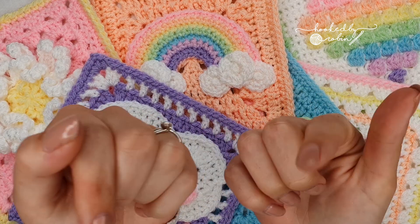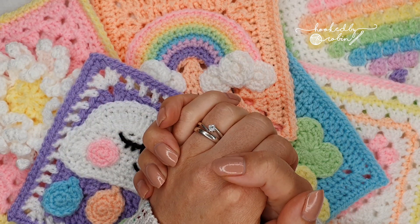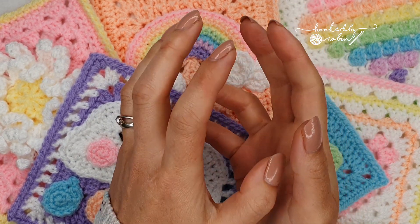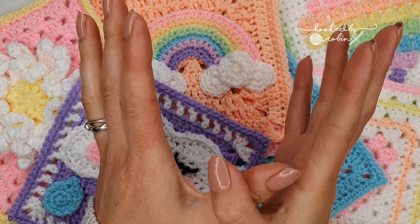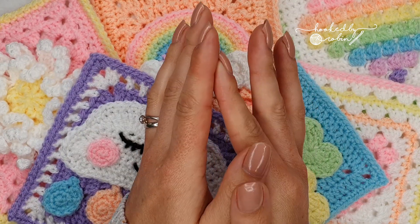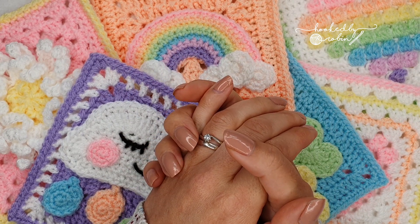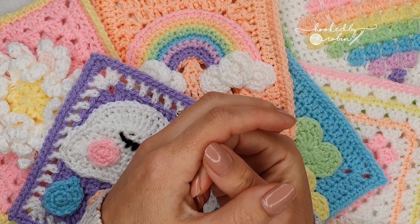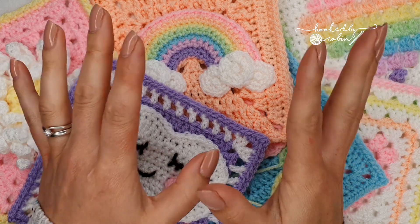I will link to every single one of those things in the description box below. She started this CAL about three, four or five weeks ago — it's an eight week long crochet along to make the most amazing unicorn pastel cute blanket you have ever seen. When Lisa first put up the details she had already made the blanket, and it was just so popular she's doing it as a CAL.